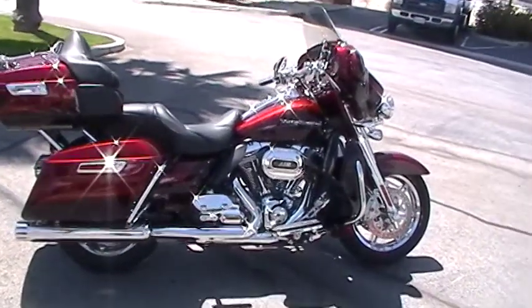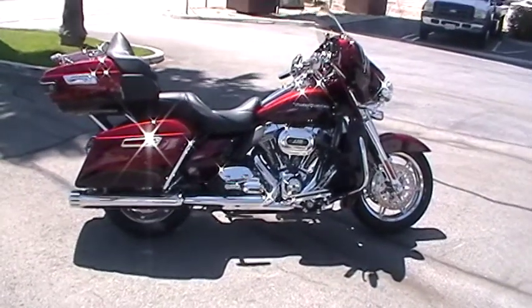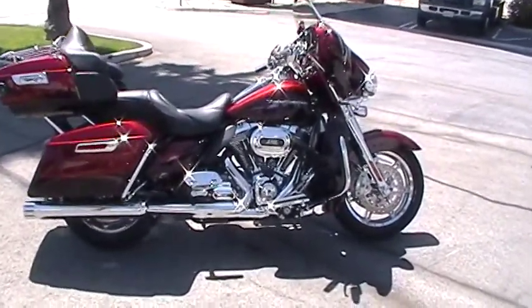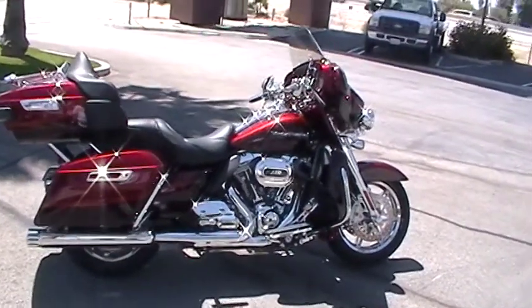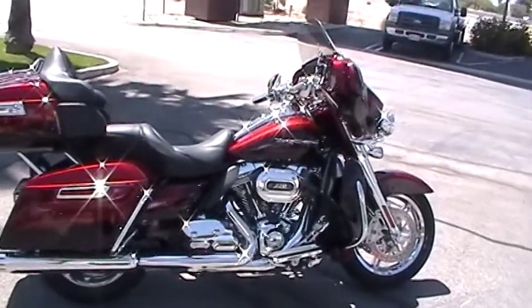Hey, this is DJ down at Quaid Harley-Davidson Loma Linda off the I-10 freeway. Right here we got ourselves a 2014 Ultra Limited Screaming Eagle. As you can see, it's in the nice red with the graphics.